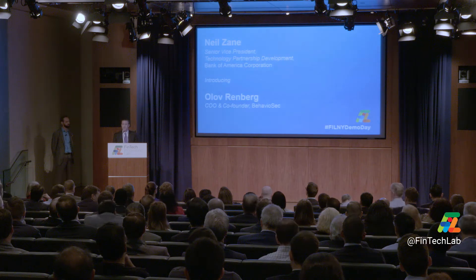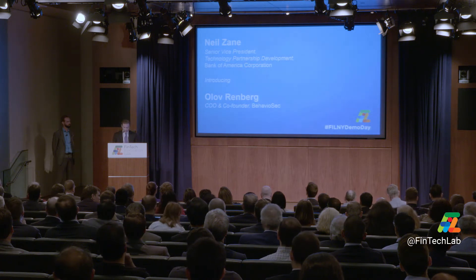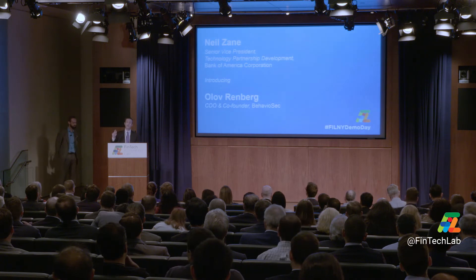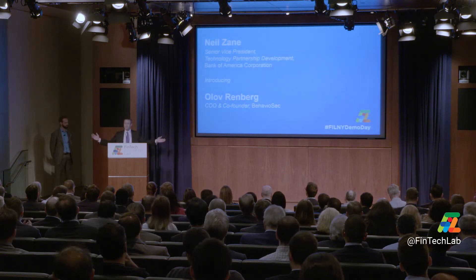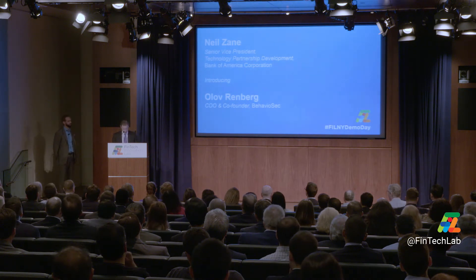BehaviorSec is a tech company that transforms your user behavior into another layer of security. They calculate a score that's fed into a risk engine. If the score is high, they open up their arms wide and let you comfortably in. If the score is not high, you go through some additional security tolls.